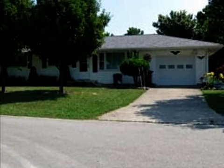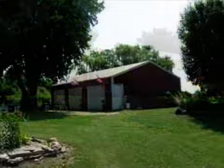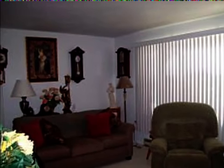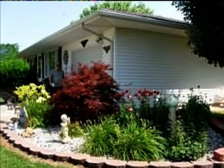This property is a three-bedroom, two-bath ranch. The list price has recently been reduced to $148,900. Interior features of this property include hardwood floors, a basement, and a whirlpool tub.